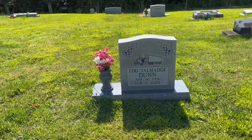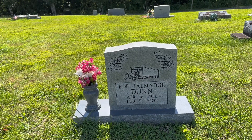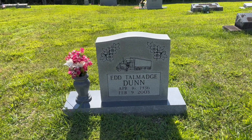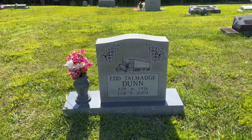It looks like this person was a trucker. Ed - I'm not really confident saying that middle name, I'm not sure how to pronounce it - but Ed Dunn, April 16th, 1936 to February 9th, 2003.